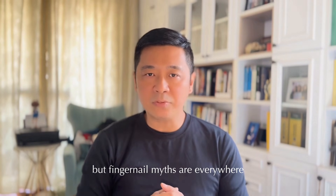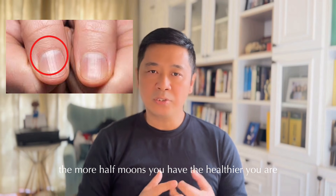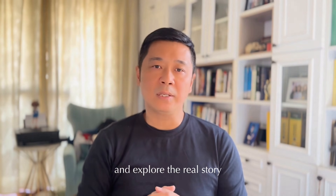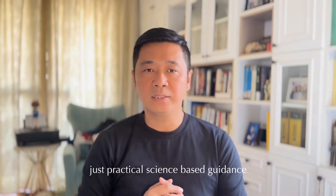But fingernail myths are everywhere. Maybe you've heard: the more half moons you have, the healthier you are, or if you have ridges, you must be low on calcium. Let's set the record straight and explore the real story — no fortune telling, just practical science-based guidance.